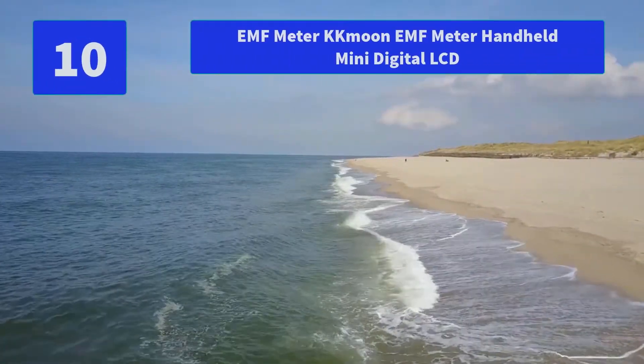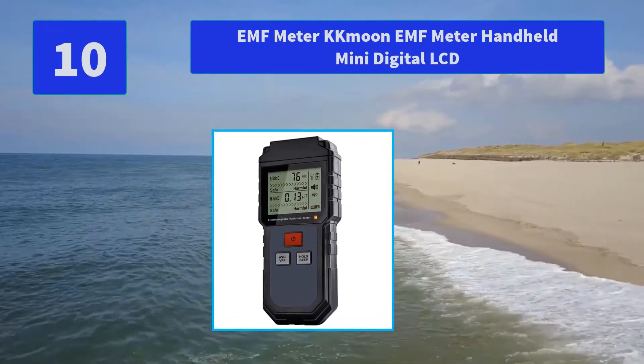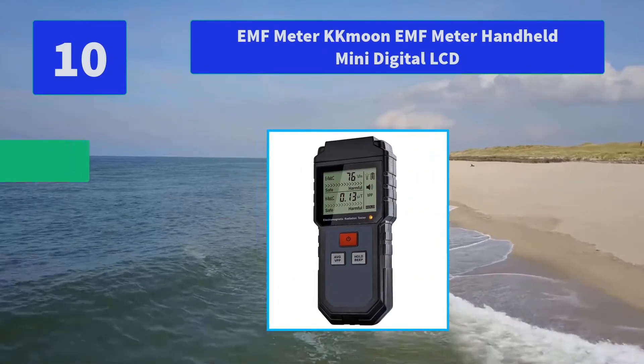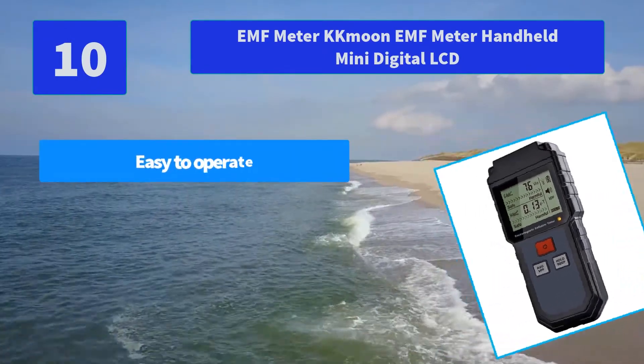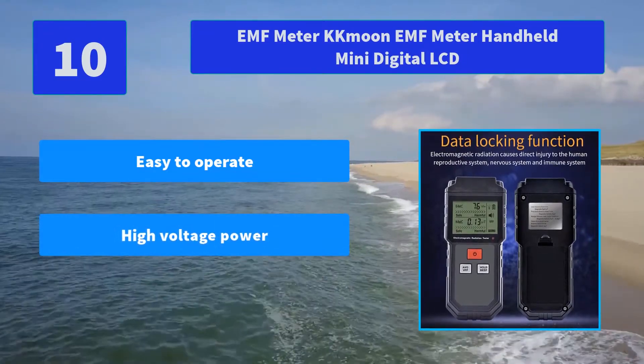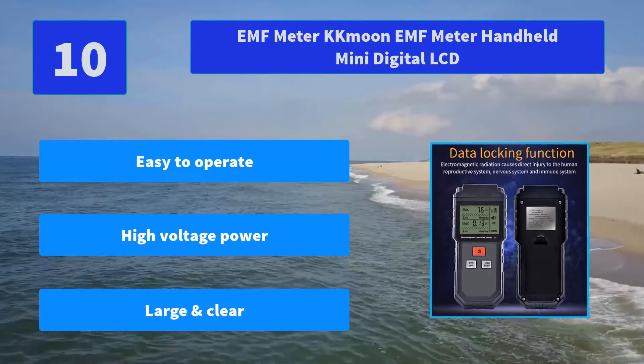Number 10: EMF Meter KKMUN EMF Meter Handheld Mini Digital LCD. This electromagnetic radiation detector is mainly used for electrical appliances in daily life, and can effectively help people stay away from radiation sources. Main features: easy to operate, high voltage power, large and clear display.